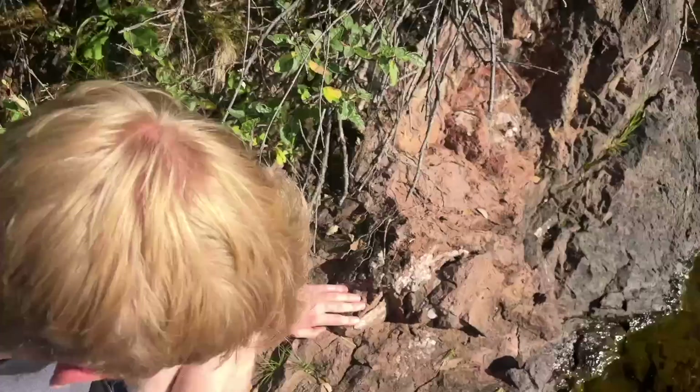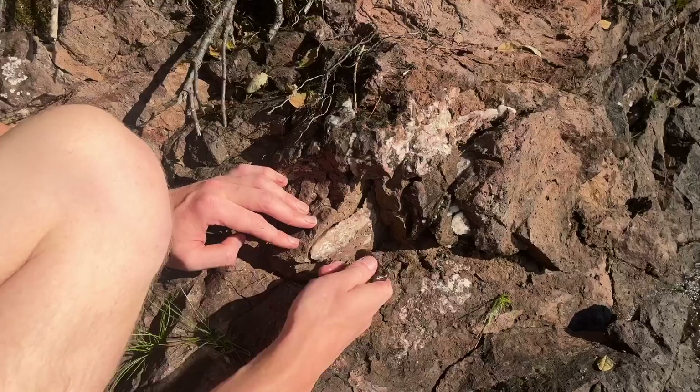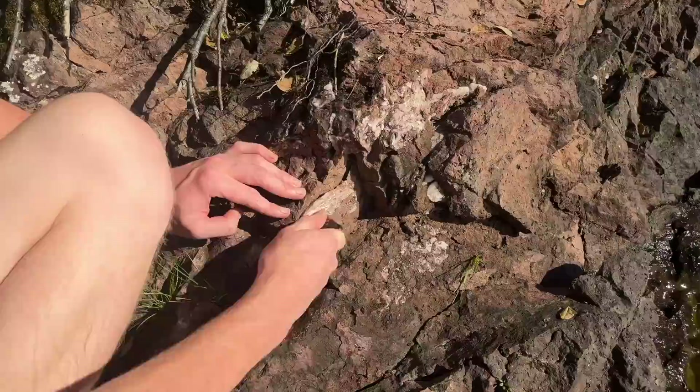Cody just pointed out another way to tell. So I have a piece of basalt here — basalt is much harder than calcite. Calcite is at about 3.5 to 4, and basalt can range from a 5 to a 6. So I'm going to scratch this, and because it scratches so easily, we know that this is calcite, because quartz is around a 6.5 to a 7. This basalt is hard enough to scratch this material, which confirms that this here is calcite.